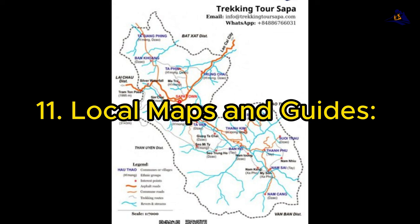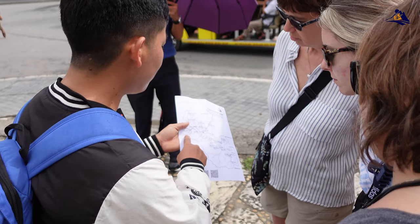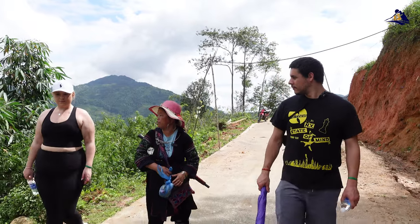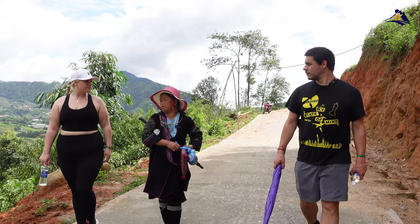11. Local Maps and Guides. Exploring Sapa's stunning landscapes often involves trekking through remote areas. Carry detailed maps of the region and consider hiring a local guide. They can provide invaluable insights into the culture, history, and geography of the area, enhancing your experience.